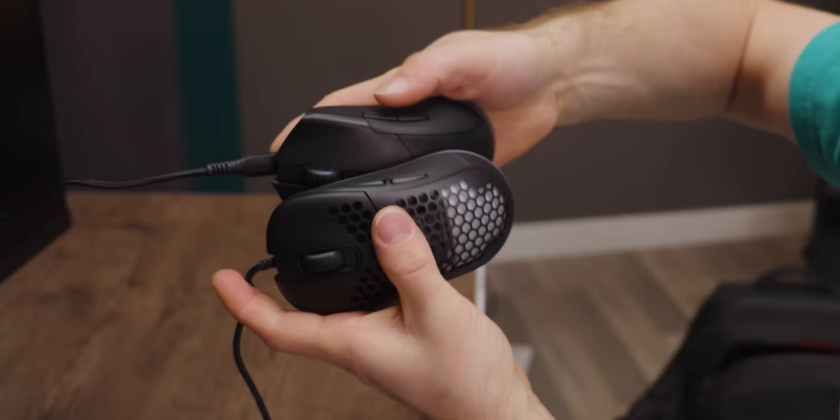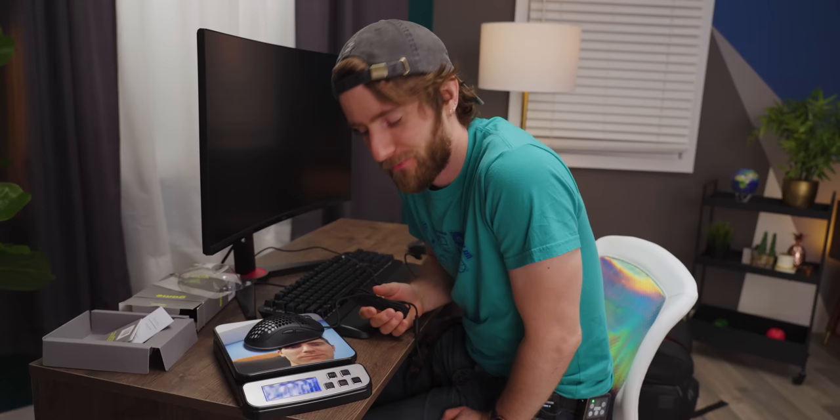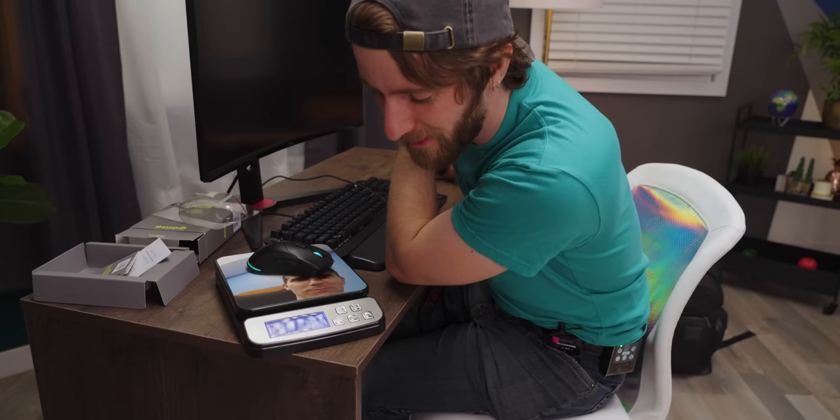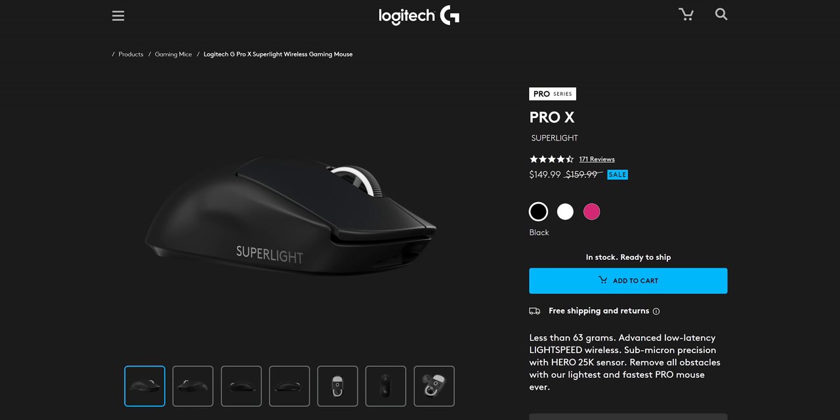I don't think the 'lightweight' mouse is actually light — it's 100 grams even supporting the cable. The wireless one is 110 grams, and it has a battery in it. For context, the Logitech Super Light is 63 grams.